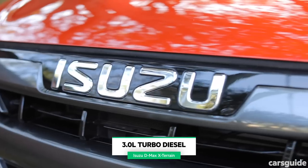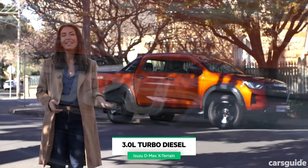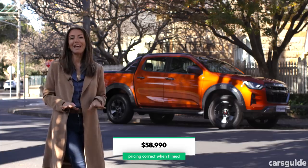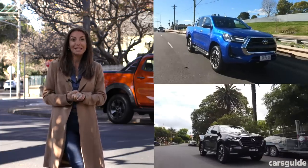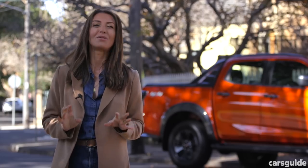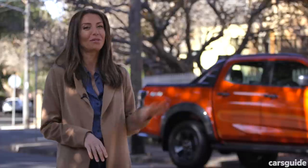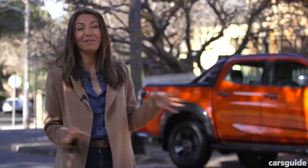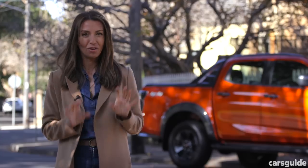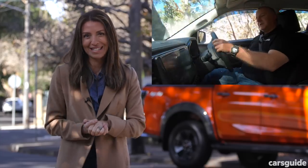This is the D-Max X-Terrain, which is a four-wheel drive. It costs just under $60,000 drive away at the moment and competes with cars like the Mazda BT-50 and the Toyota Hilux. I'm not your typical audience for a ute, so I have reviewed it from a family perspective. If you're looking for a more detailed review, head to the Cars Guide website where Crafty has done a deep dive into the D-Max.